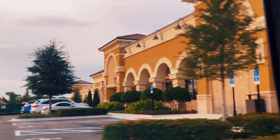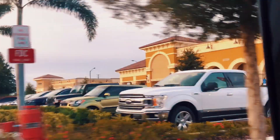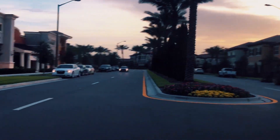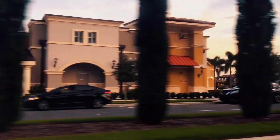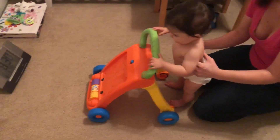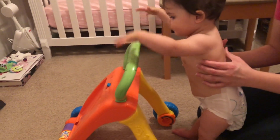After dinner, we went ahead and drove around. We like to do this sometimes, or we'll walk around, but we love driving. And once we got home, it was a little past Lily's bedtime, but we decided to have her play with her walker.